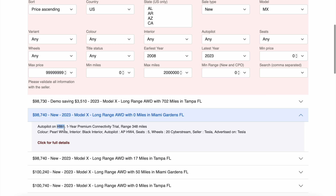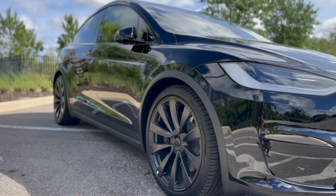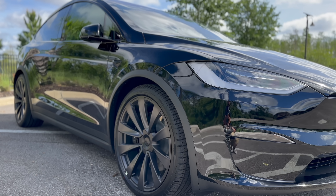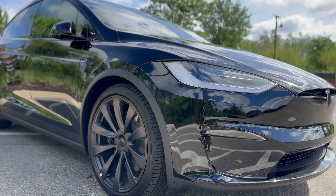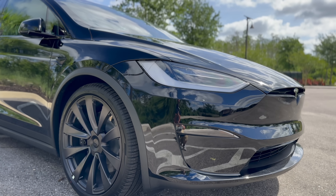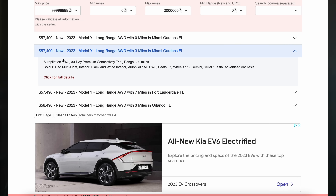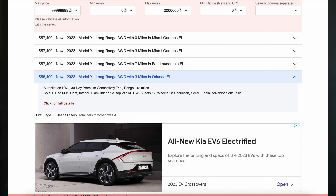This site uses some back-end code to read the information on the car to determine if it does or does not have Hardware 4. This is actually how I got my Model X — there were only a handful of Hardware 4 Model Xs at the time, and I definitely wanted to make sure I had Hardware 4 when I took delivery. Right now at the time of filming, there are no Model 3s or Model Ys with Hardware 4 in inventory.